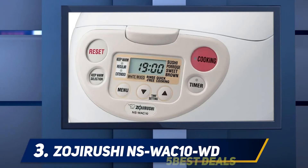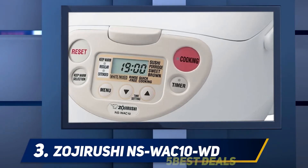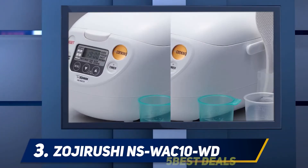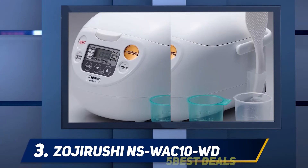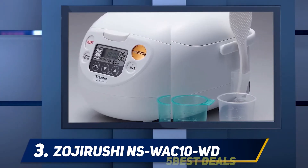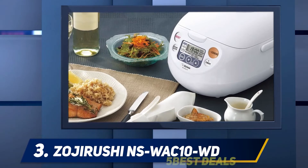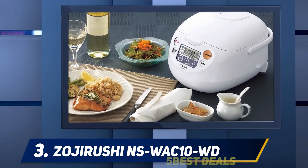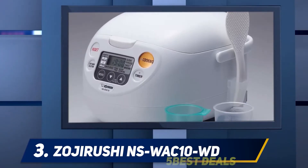Zojirushi is a brand that continually seeks to impress its loyal customers with cutting-edge kitchen appliances. The NS-WAC10WD rice cooker is one of the newer models with fuzzy logic technology. This user-friendly unit has multiple menu cooking functions allowing you to prepare impeccable white, mixed, and sushi rice.